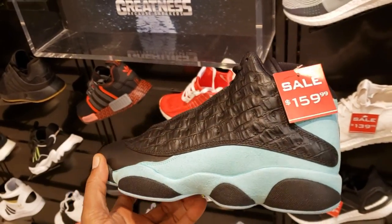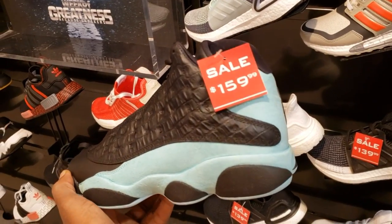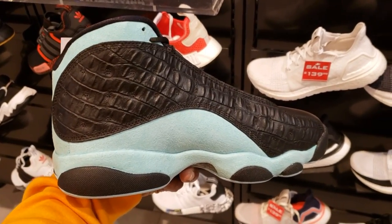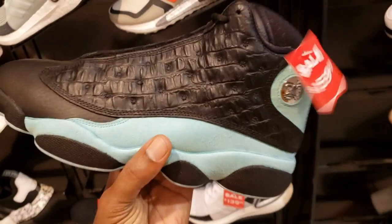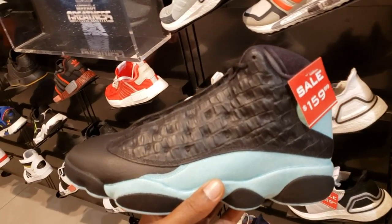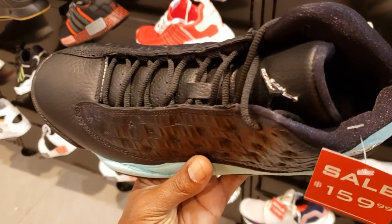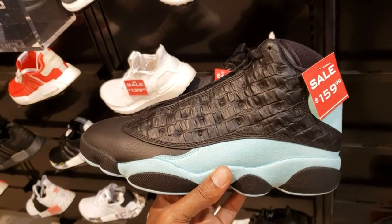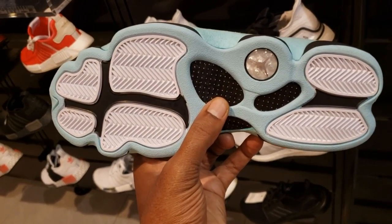Say it ain't so — Tiffany 13s, or Island Green 13s, on sale already at $160. If you guys are looking for them, they're going on sale now which means they might even be at the outlets. You can get them from the store on sale at $159-$160, as opposed to the $190 or $200 retail they came out at. They dropped the price on these really fast — which they should have.